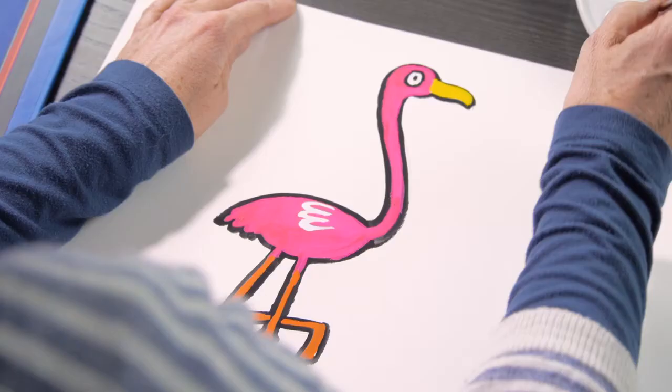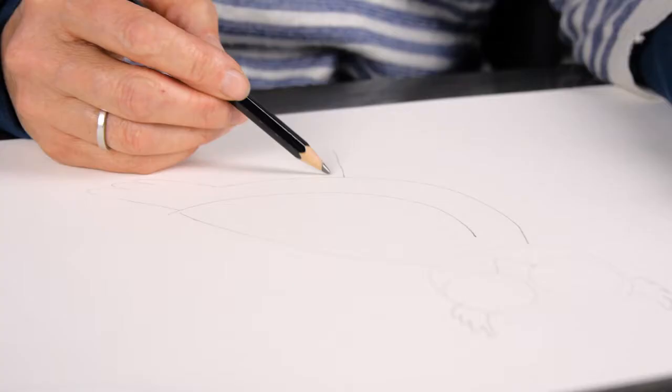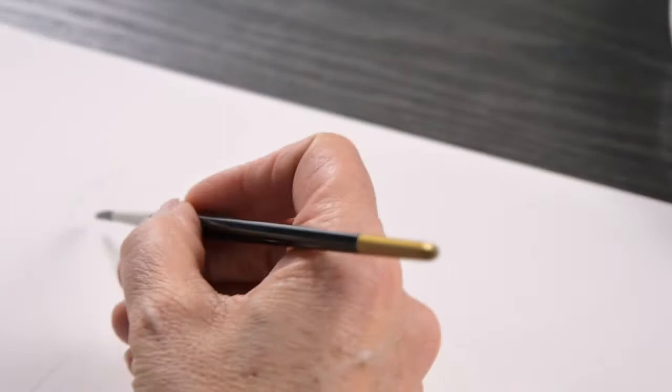I start off every picture with a pencil and I just draw a very simple outline, and then I use gouache to paint. I start with my black to do the outline and then I literally just colour it in. It's really simple.